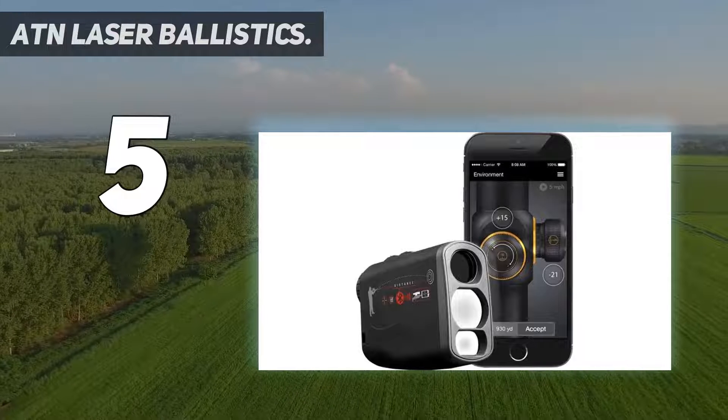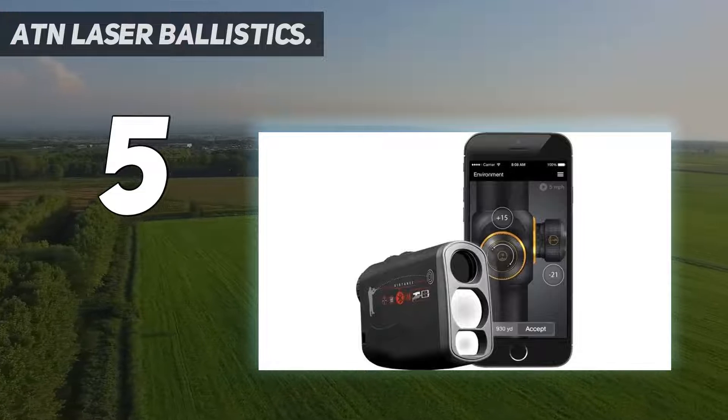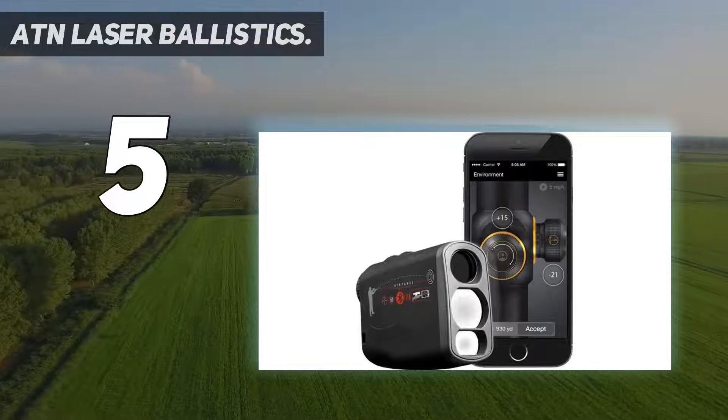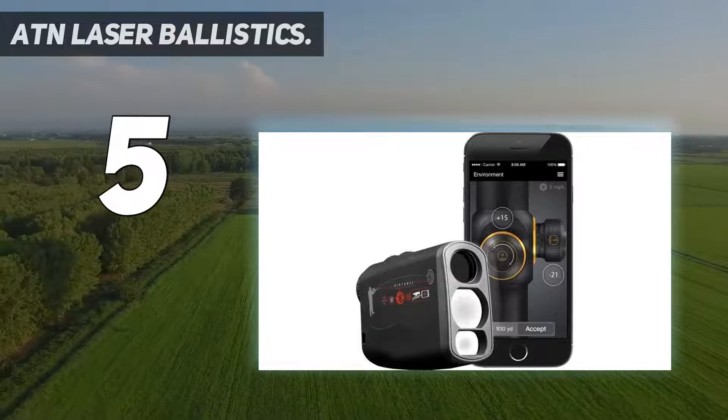From reading your range for fast calculations, these are some very useful features for competitive shooting. The device also comes with fog mode for better performance in blur conditions.